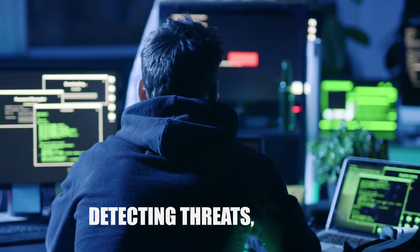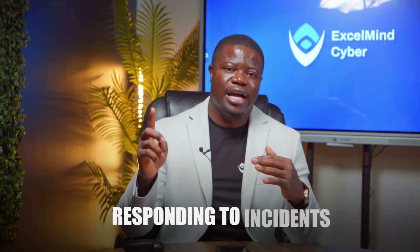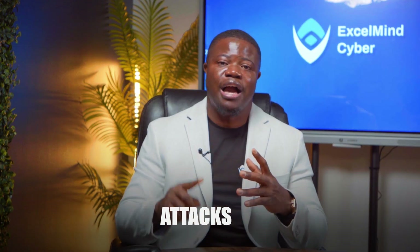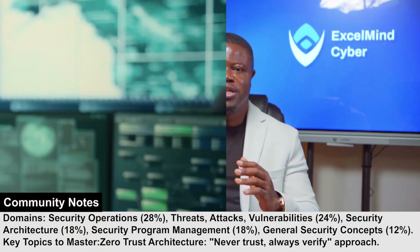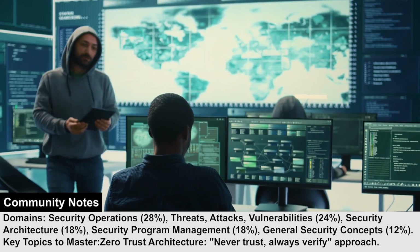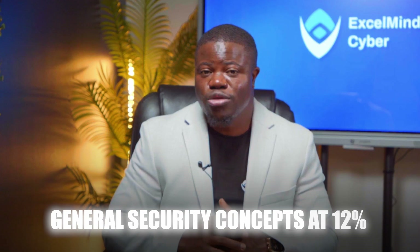The exam content breaks down into five domains, and this distribution tells you exactly where to focus your energy. Security Operations takes the biggest slice at 28% — this is all about monitoring, detection, threats, and responding to incidents: the day-to-day work of a security professional. Threats, Attacks, and Vulnerabilities comes second at 24% — you need to know what you are defending against. Security Architecture and Security Program Management each account for 18%, covering how systems are designed securely and how security programs are managed across organizations. General Security Concepts rounds things out at 12% — the foundational principles that everything else builds upon.